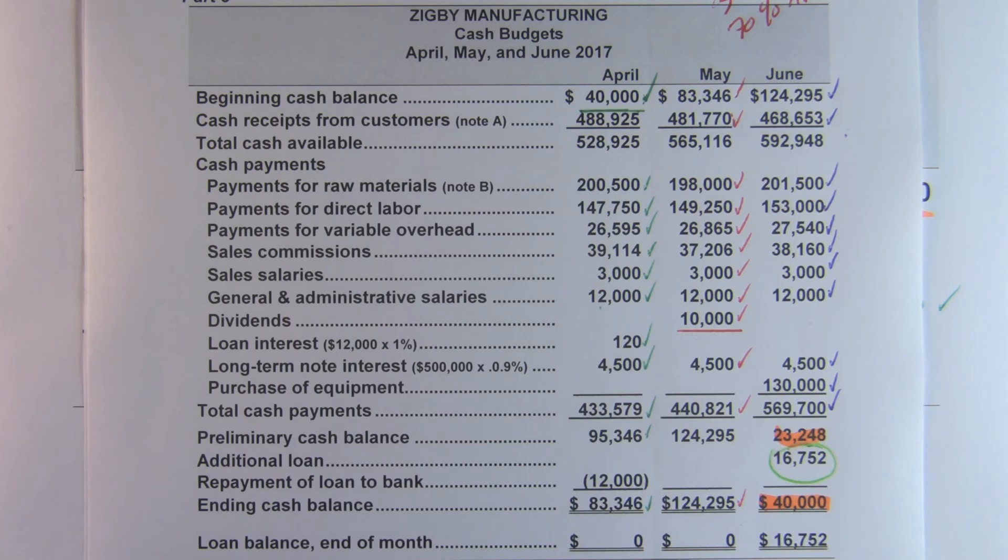My goal, my hope was that this would help you see how all of the pieces of an entity fit together — starting with the sales budget and all of the things that are offspring of the sales budget, and how they all come together again at the end in the cash budget.